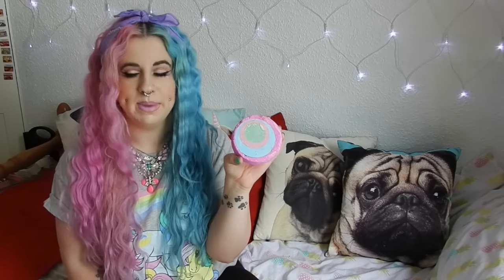My next favorites are some Lush products, of course — you guys know I've been on a Lush craze these past few months. The first bath bomb is Granny Takes a Dip. I didn't think I'd like it as much as I did, but it smells amazing. When I put it in the bath it was incredible — it literally makes your bath look like a rainbow. Sadly they're discontinuing Granny Takes a Dip, so I stocked up. If you want it, you need to get your hands on it before it's gone.